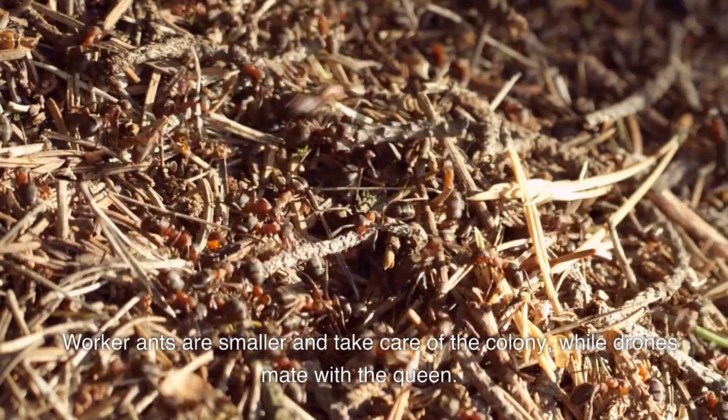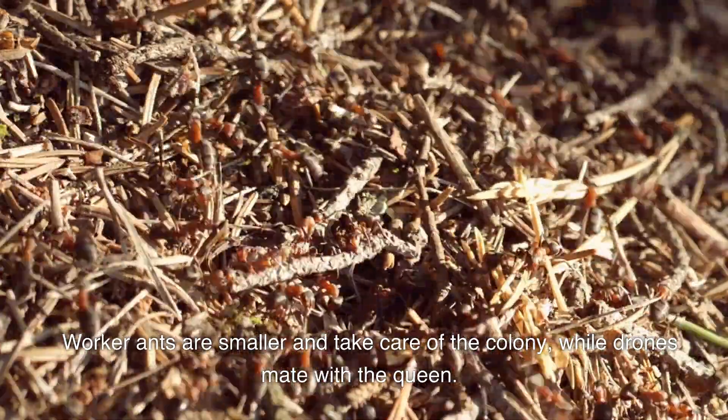Worker ants are smaller and take care of the colony, while drones mate with the queen.